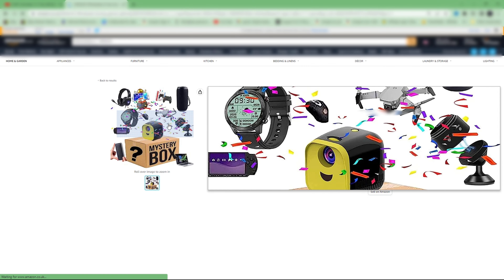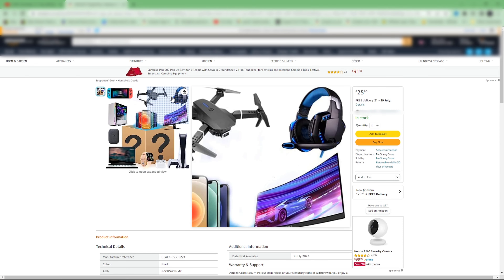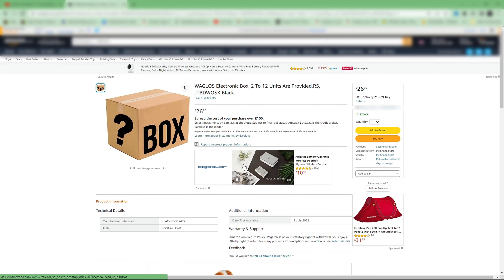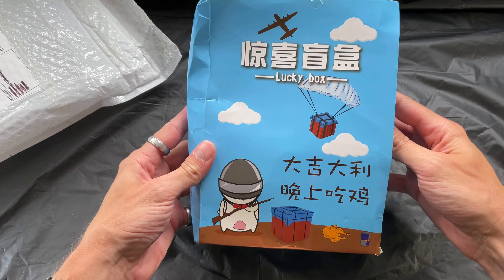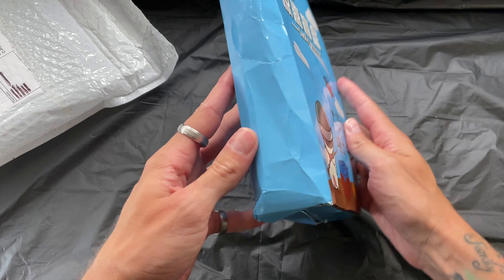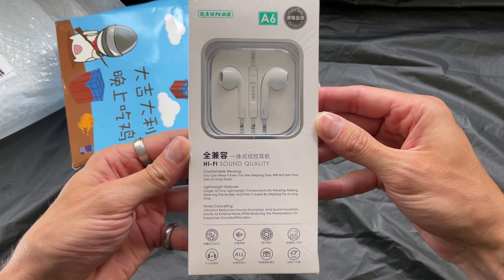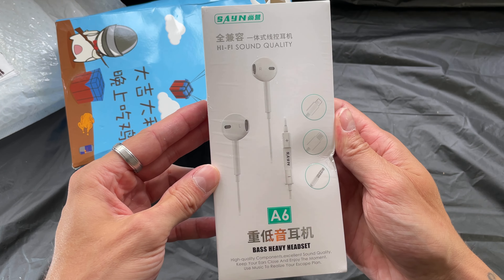I wanted to show you what you'd get if you ordered one of these not so lucky boxes. When I searched Amazon return pallet there are a few sellers like this. It comes from China so it took a couple of weeks, and this is what I got. On the images it shows great products of what you might get, but this is really what you'll get — and this lucky box cost £26.90.